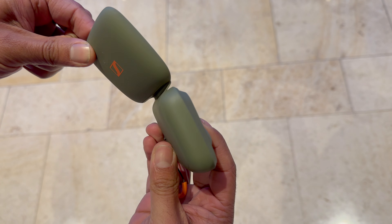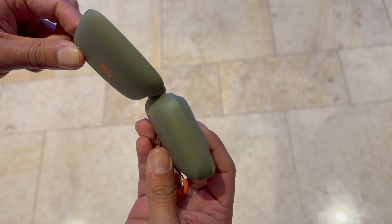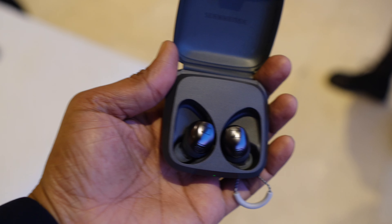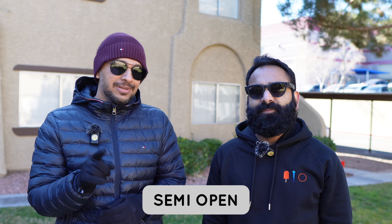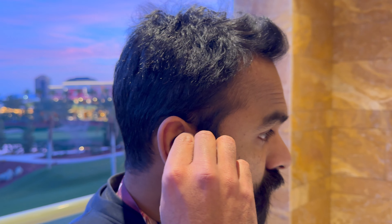The hinge situation is very interesting — it's a flexible rubberized hinge. Sennheiser's reasoning is that active people don't want to deal with a very stiff hinge because of the risk of it breaking, so it's a clever design choice. The buds themselves are semi-open, which means when you're running or working out, you won't hear all those body-borne sounds that come from having your ears plugged up.